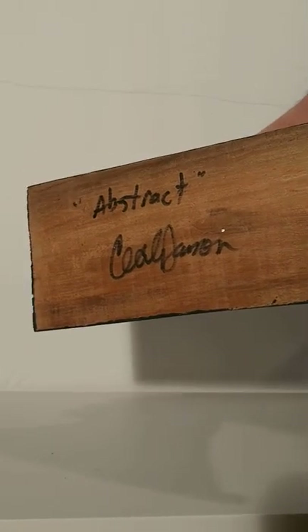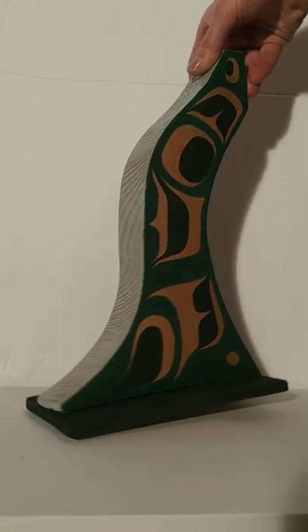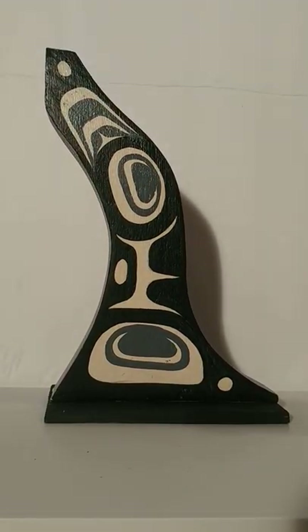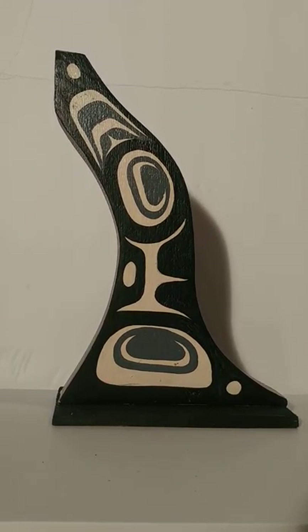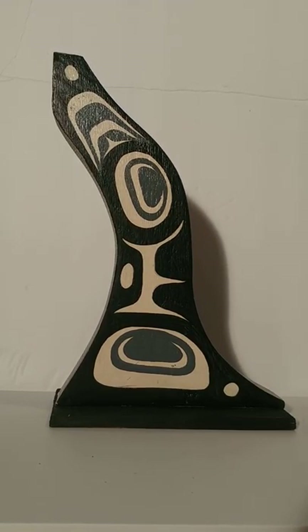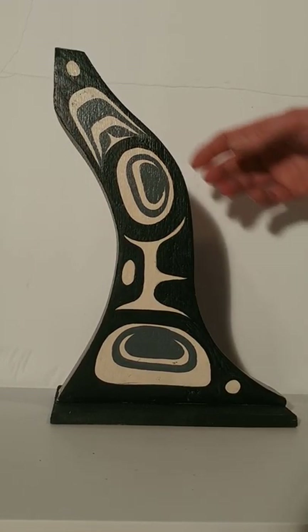Cecil signs every piece that he creates. You can find this carving on our website, thekanatashop.com. We have a wide variety of different types of First Nations and Inuit artwork on there. Thank you guys for watching, and please like and subscribe to the Kanata Shop. Until next time, take care.